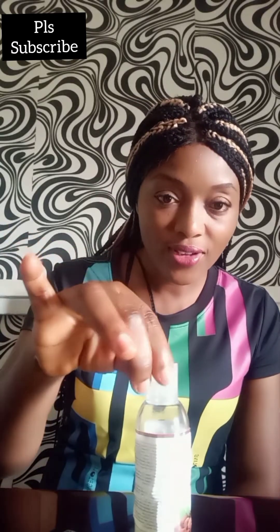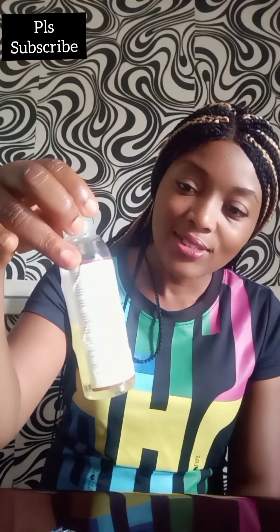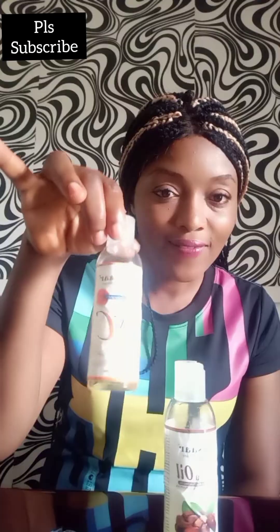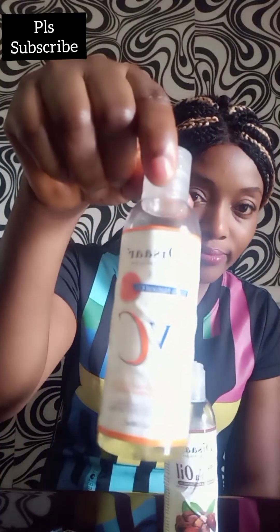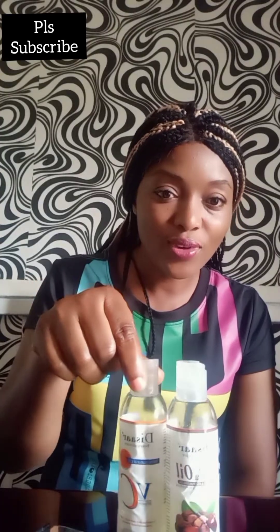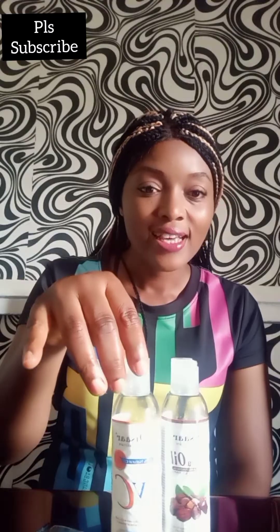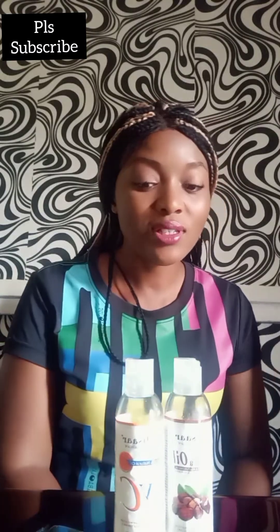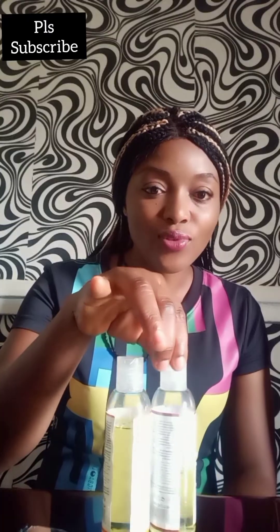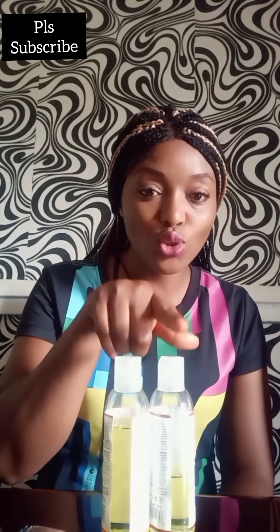This is the review I'm making for you guys — this Disaar Jojoba oil and this Vitamin C oil. Hope you can see them. Let me hold them up so you can see well. You see these two oils — I've used them. Let me show you the quantity I've used so far. This is the Vitamin C and this is the Jojoba oil.